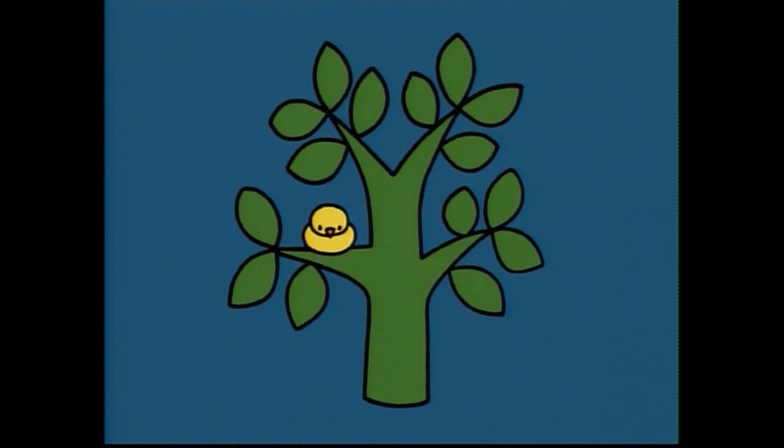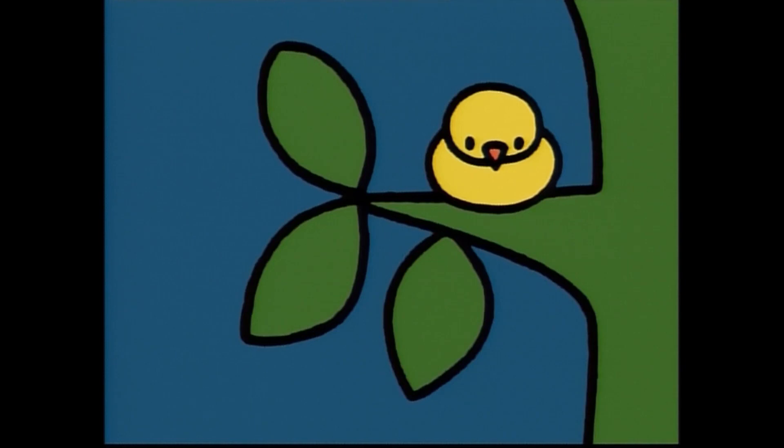Look, there is another little house here. Who's house is it? This leaf is a green caterpillar's house. Hi, green caterpillar.